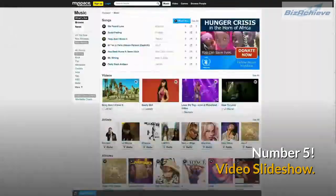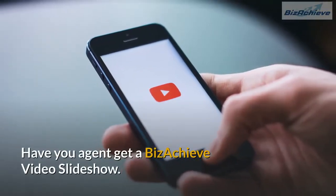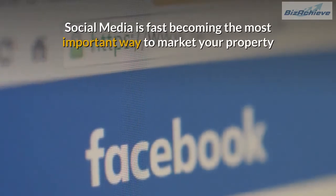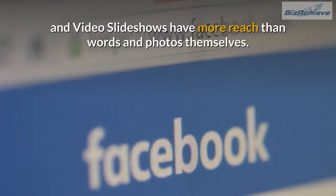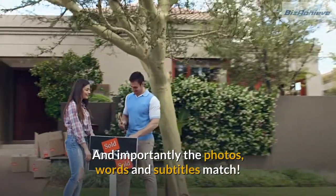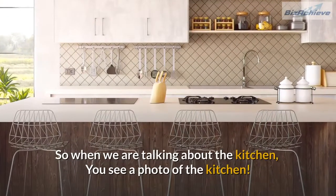Number 5: Video slideshow. Have your agent get a Bizachieve video slideshow. Social media is fast becoming the most important way to market your property, and video slideshows have more reach than words and photos themselves. Importantly, the photos, words and subtitles match — so when we are talking about the kitchen, you see a photo of the kitchen.